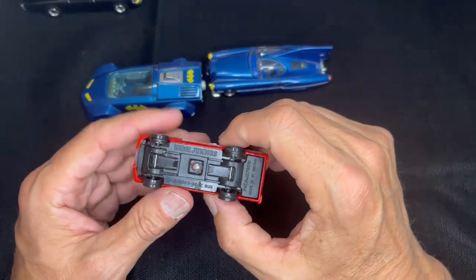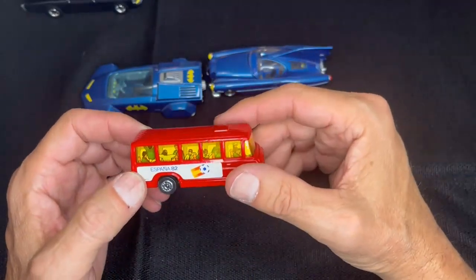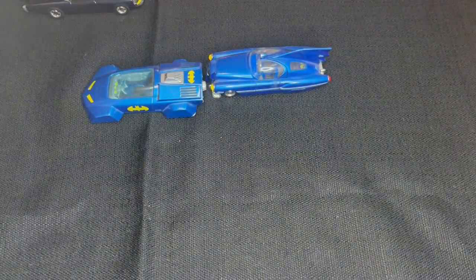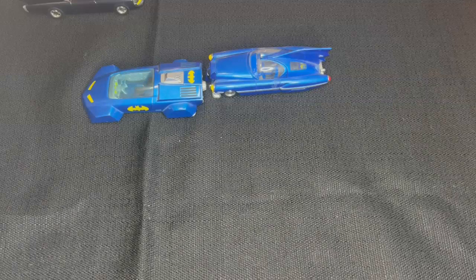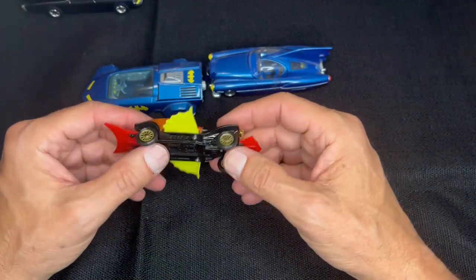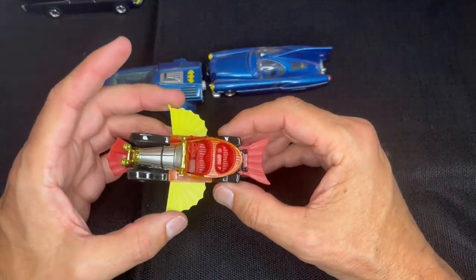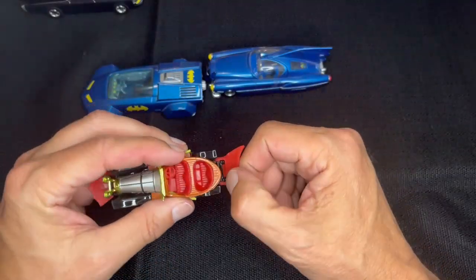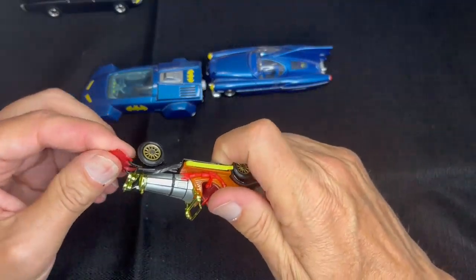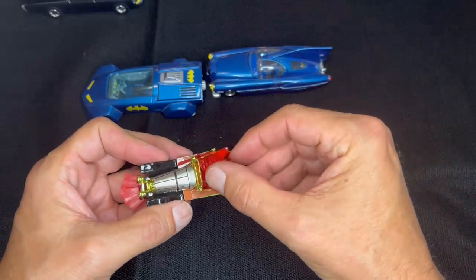This is a smaller Corgi Jr. — a Mercedes-Benz Bus, also part of Linda's husband's collection, in great condition. And here is a newer version, but it's a Corgi — the Chitty Chitty Bang Bang from the movie. The wings, of course, go down. These can pop off, but you really want to leave them on so you don't lose them.